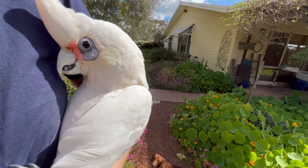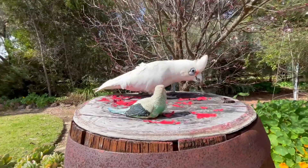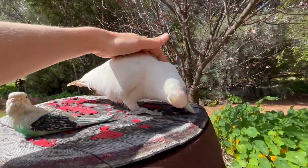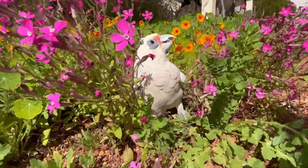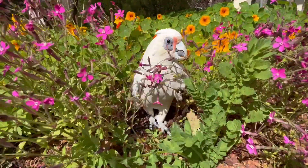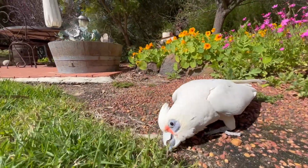Have you met Sadie, the white cockatoo? He is an Australian breed of bird called a long-billed corella. He can live till at least 60 years old — isn't that amazing? He talks and dances and loves a cuddle.